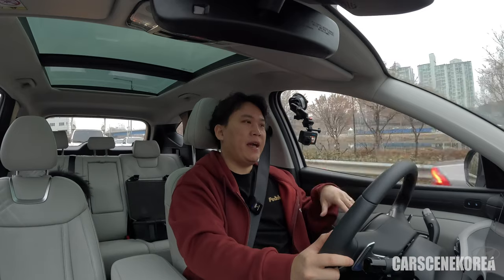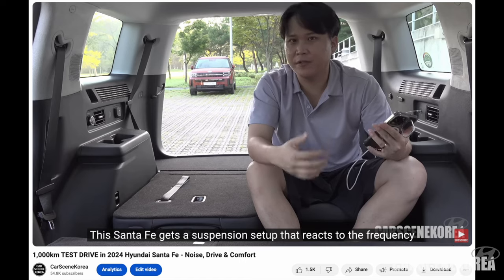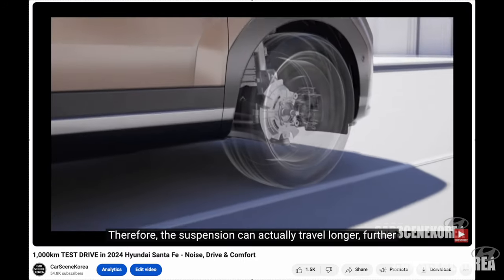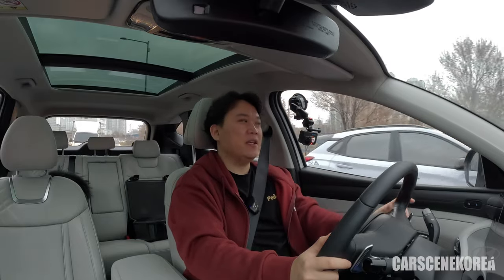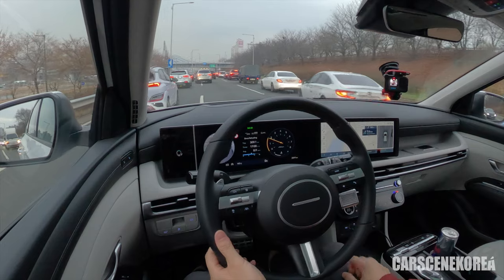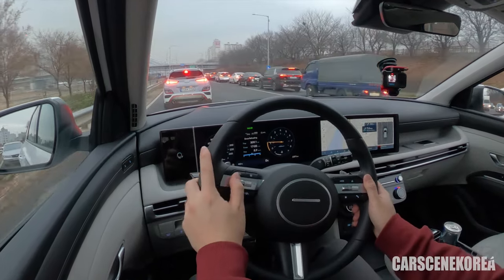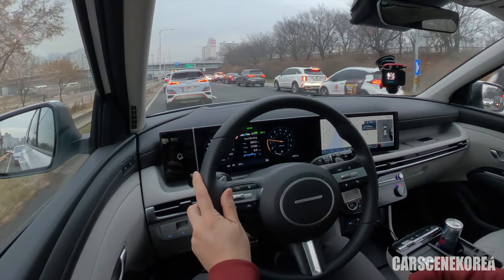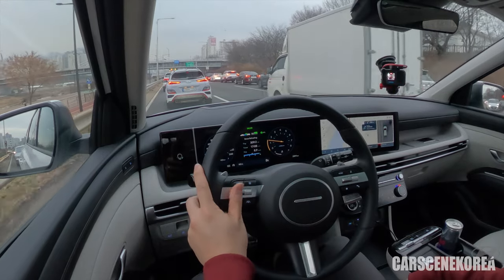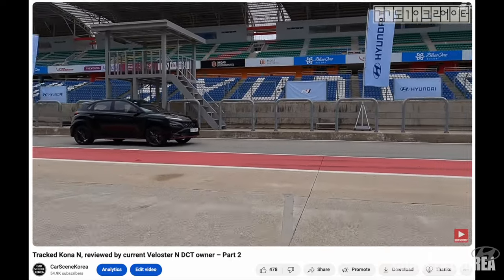Let me tell you about the overall summary of test driving this Tucson facelift. I'd like to focus on three things: noise, drive, and comfort. On the left, there's the Kona N — that's like a unicorn — in a sonic blue color, an amazing color. The third brake light is triangular, which means it's the N variant. Let's put the car into sport mode and try to pick it up.